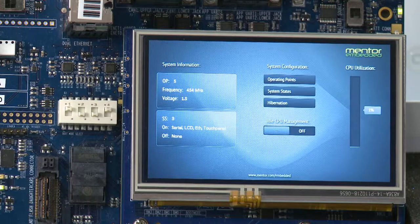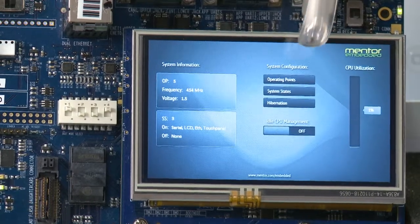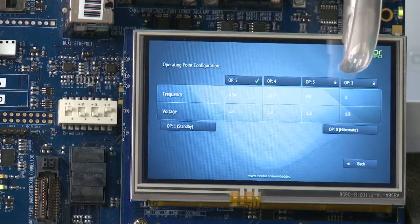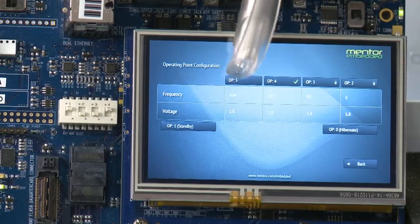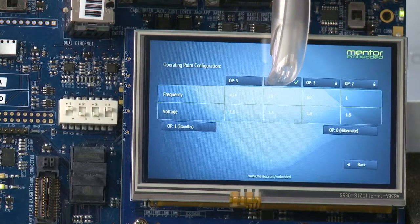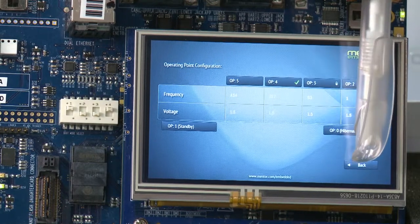Semiconductor providers have added a lot of capability into hardware to reduce power consumption, but a lot of that requires a great deal of expertise. With Nucleus, we really try to simplify it. One of the things enabled is being able to change the frequency at which the processor executes. Here, just by clicking one button, we make one simple function call and reduce the operating frequency from 454 megahertz to 237, and that reduces the power consumption by a lot and increases the battery lifetime.